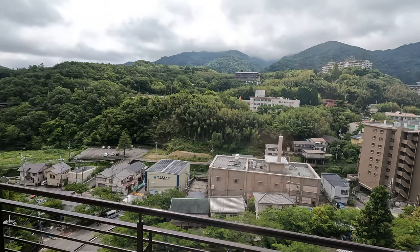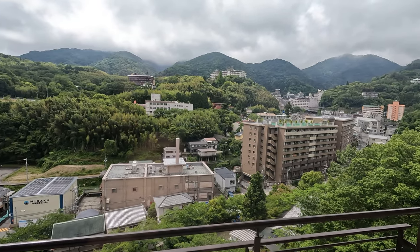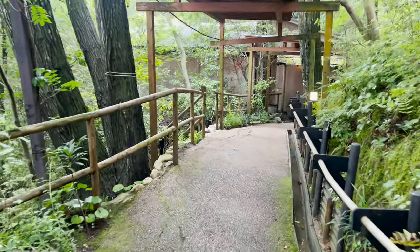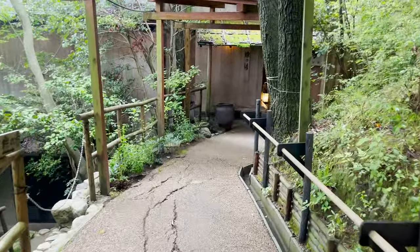Beautiful view here this morning at the onsen. Wonderful place — we had a delicious breakfast and now this view — looks better. This is the pathway to the hot spring, very nice.